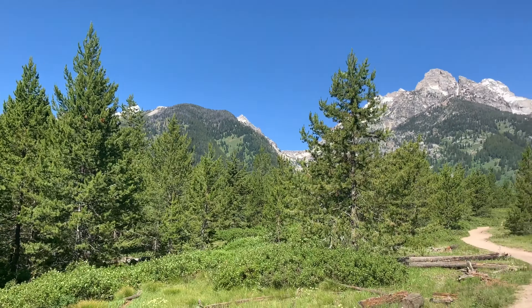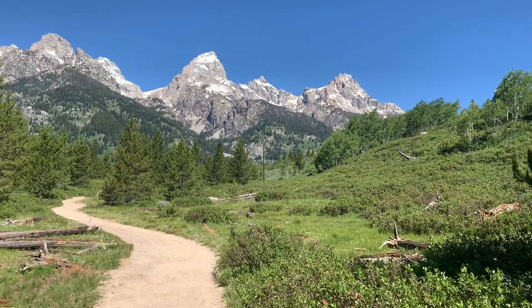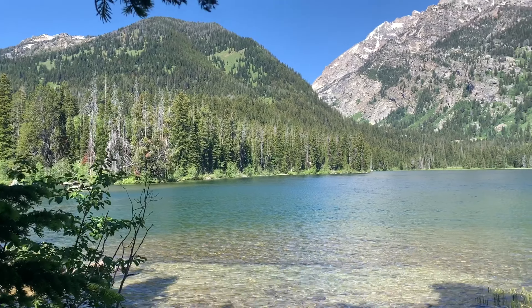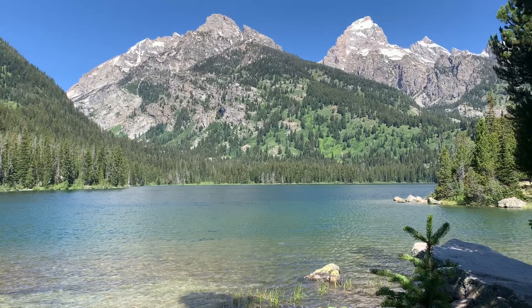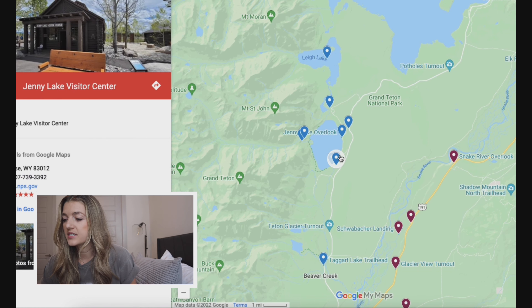The Taggart Lake Trail is a three mile out and back, or you can combine it with Beaver Creek Trail and that makes it a 3.9 mile loop. It's extremely easy and actually one of my favorite hikes in the park just because it provided a lot of shade. We were also able to see a moose on this trail, which was awesome. It ends at Taggart Lake, which is super gorgeous and a great spot to have some lunch or a snack.